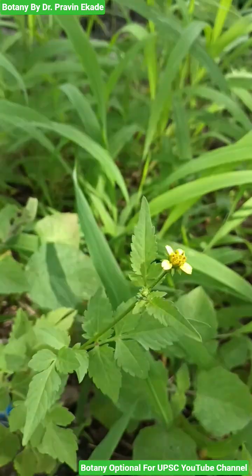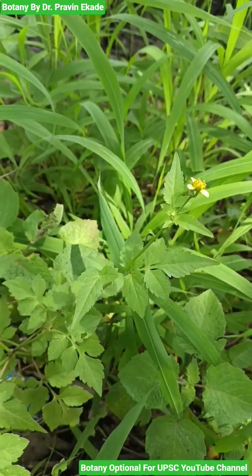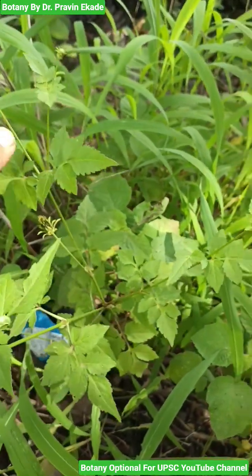Now, once pollinated and fertilized, they will produce the fruits which have seeds that are black in color.